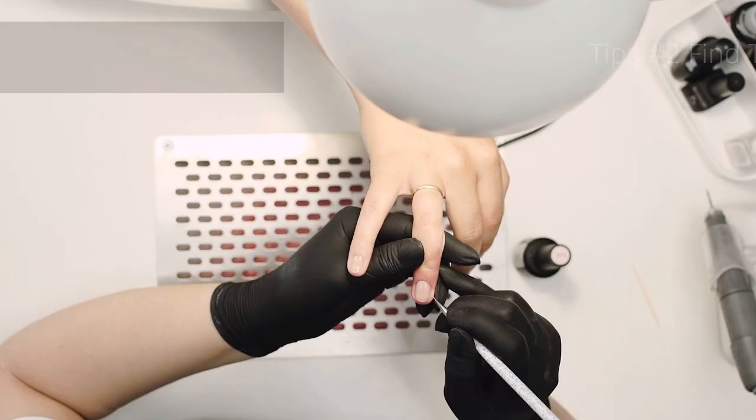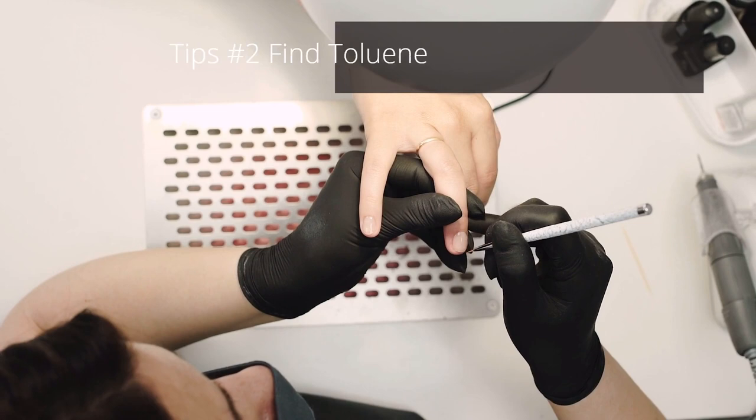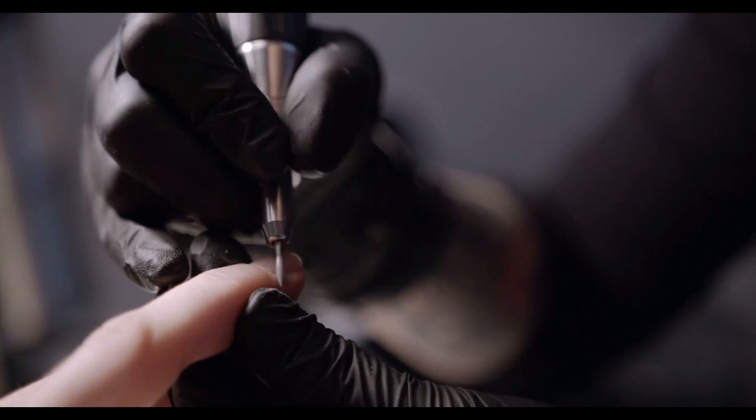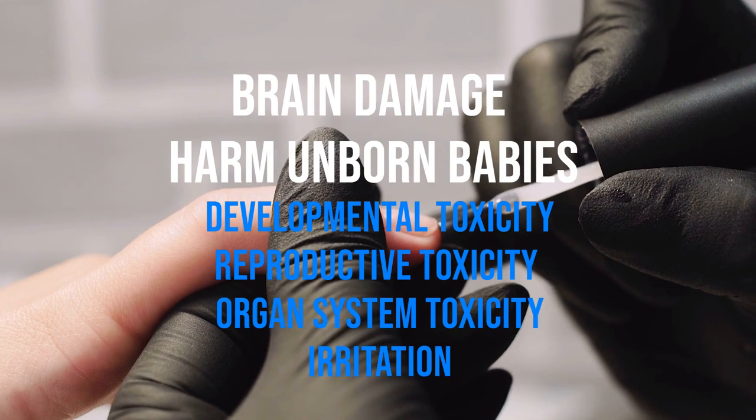Tips Number 2. Check the label of your cosmetics products if they have toluene. It is an aromatic hydrocarbon and a colorless, water-insoluble liquid, commonly found in nail polish, nail treatment, and hair dyes. This is like paint thinner. The FDA says it is still safe in small doses, but when used too much, it can lead to brain damage and cause harm to unborn babies. It can also lead to developmental and reproductive toxicity, organ system toxicity, and irritation. Nail salon workers and pregnant women are in danger.